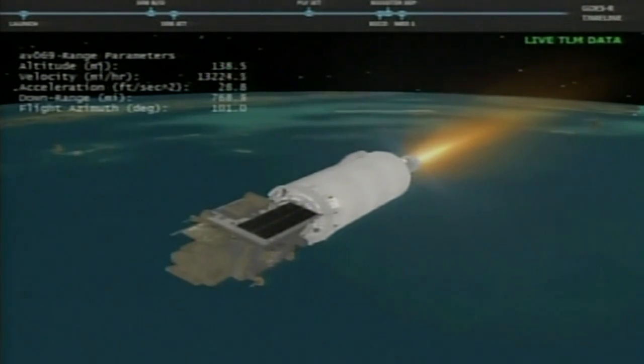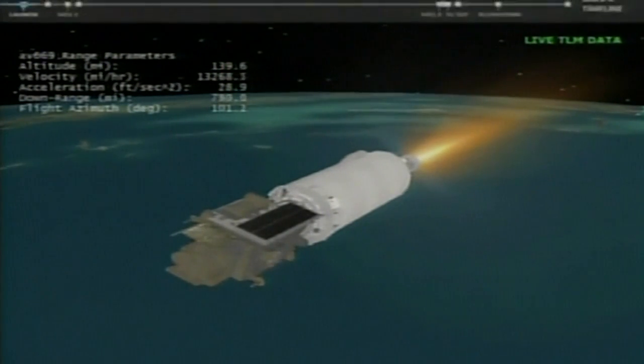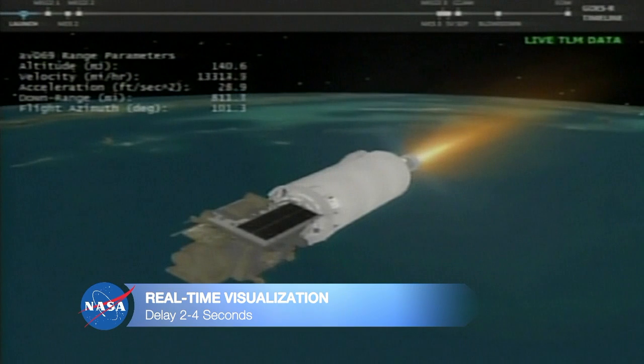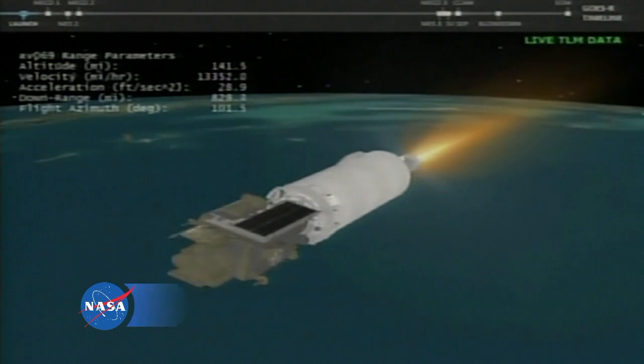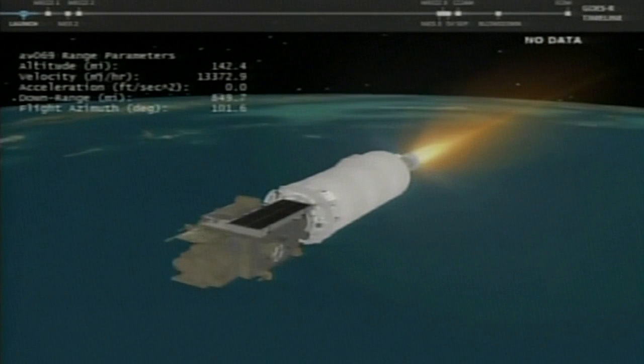Body rates continue to look good, controlling down the middle. Current altitude 139 miles, downrange distance 888 miles, current velocity 14,209 miles per hour. Coming up on format change. We did have a slight dropout on data, but data has resumed. All signatures look good.